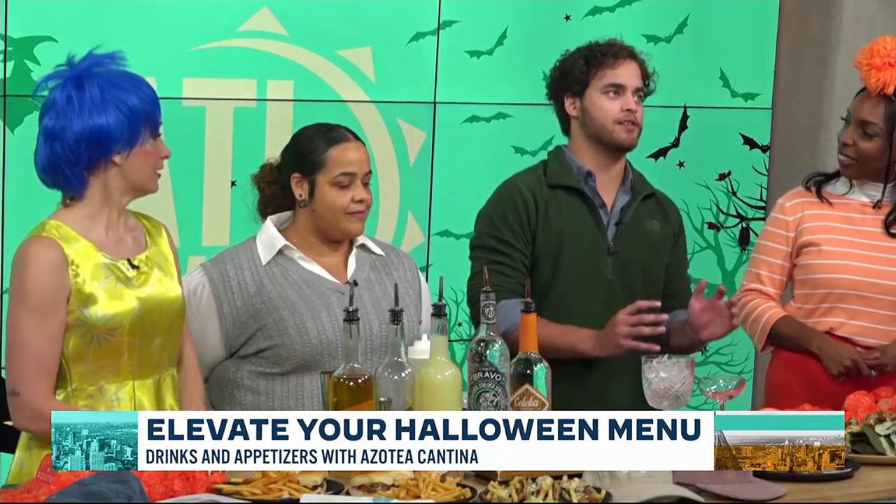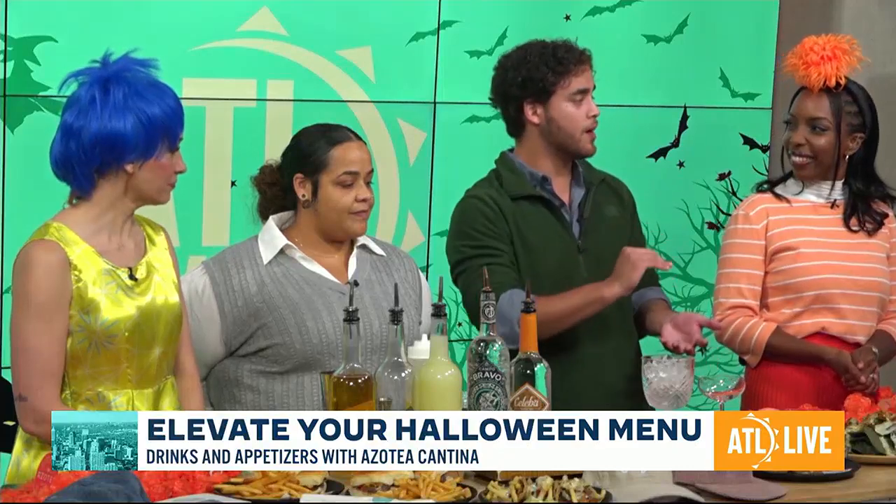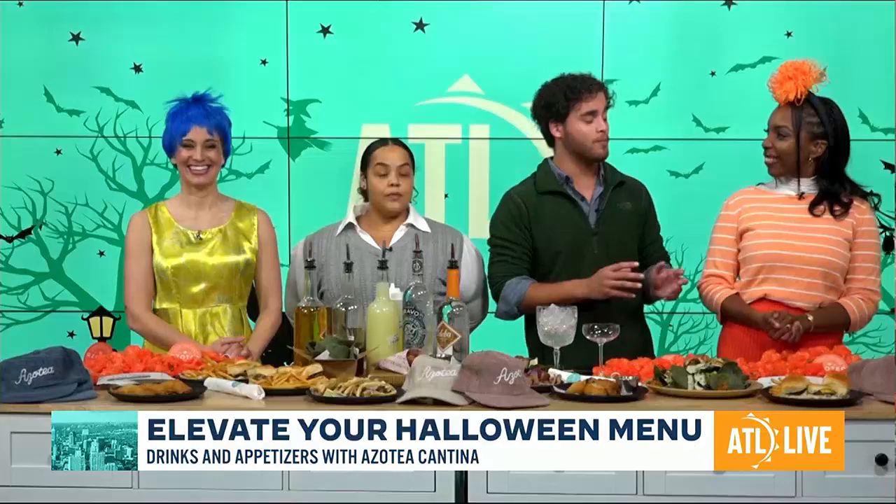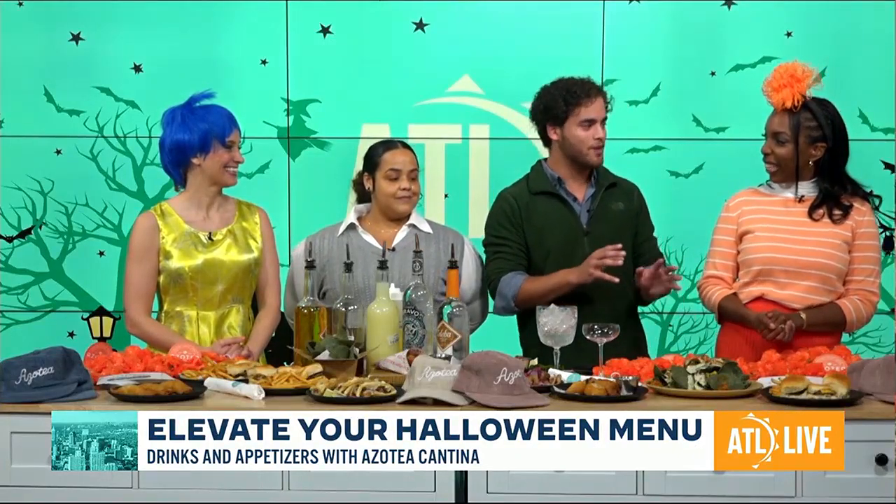So tell us a little bit about Azotea. Azotea is actually the perfect type of place that you can go to. It's a bit of a Mexican elevated cuisine. We have a beautiful rooftop located in Atlantic Station, but in case you're feeling like family time, we also have a lower level where you can bring the kiddos. Our rooftop, though, it's 21 plus, so that is a little bit of a spooky time for us.